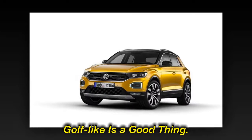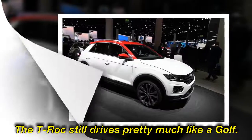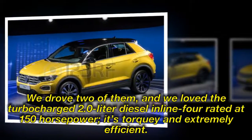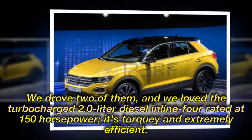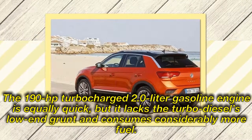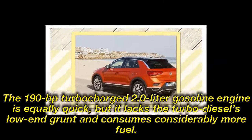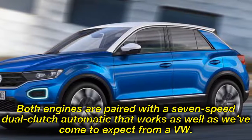Golf-like is a good thing. The T-Roc still drives pretty much like a Golf. Three diesel and three gasoline power plants are offered, and they are smooth and responsive. We drove two of them, and we loved the turbocharged 2.0-litre diesel rated at 150hp — it's torquey and extremely efficient. The 190hp turbocharged 2.0-litre gasoline engine is equally quick, but it lacks the turbo diesel's low-end grunt and consumes considerably more fuel. Both engines are paired with a 7-speed dual-clutch automatic that works as well as we've come to expect from VW.